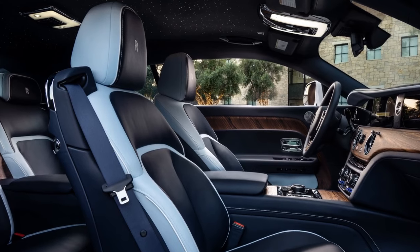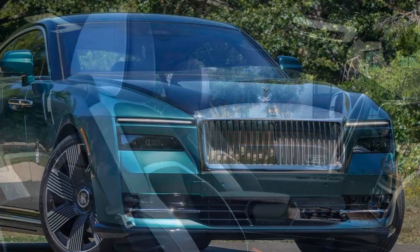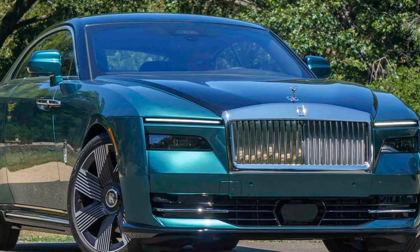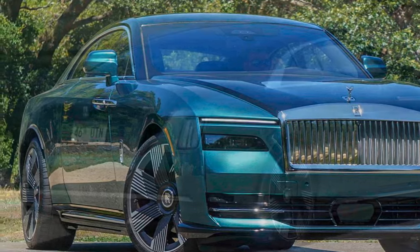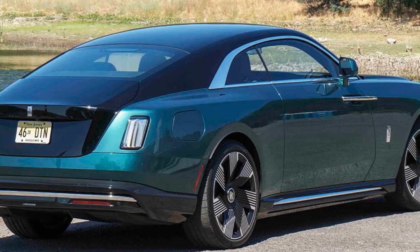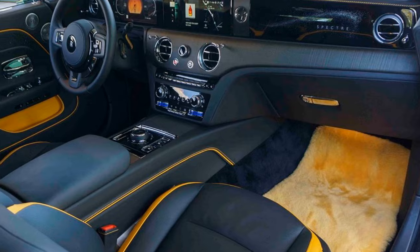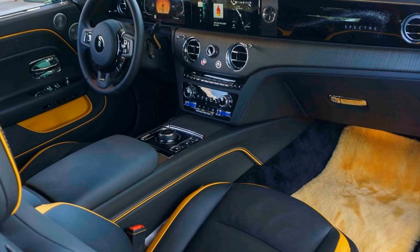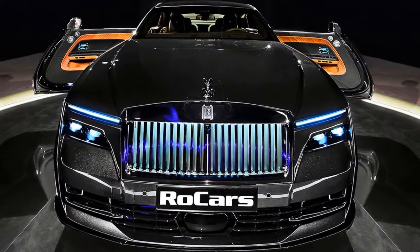During our drive from Las Vegas to the Valley of Fire State Park, onlookers and smartphone-wielding enthusiasts on sidewalks were drawn to our Spectre — but not necessarily because of its innovative electric powertrain. Instead, the car commanded attention for its opulent and regal presence, a testament to the enduring allure of the Rolls-Royce brand. After all, the typical Rolls-Royce experience doesn't involve hearing the engine, and the Spectre maintains this tradition seamlessly.